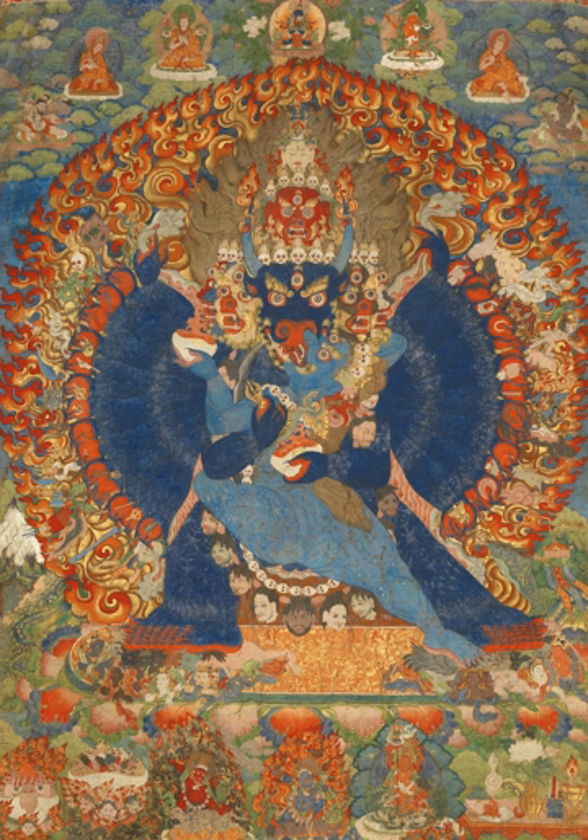Such early examples typically have compositions that are already complex, but less so than in later examples. As in later works, the typical composition shows a central figure flanked by smaller other figures, often in framed compartments, or surrounded by flaming halos or seated on small clouds. Behind these figures a landscape background including much sky is often indicated, though little of it may be visible. The central figure may be a deity, an arhat, or an important monk, and the same groups make up the background figures.